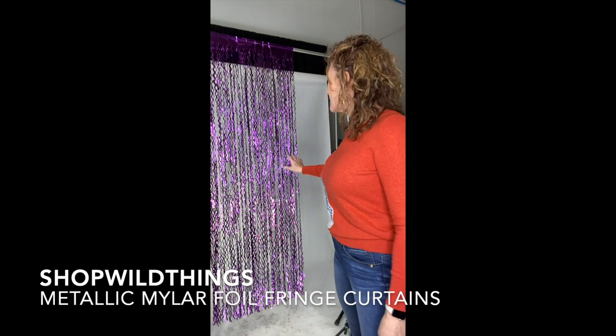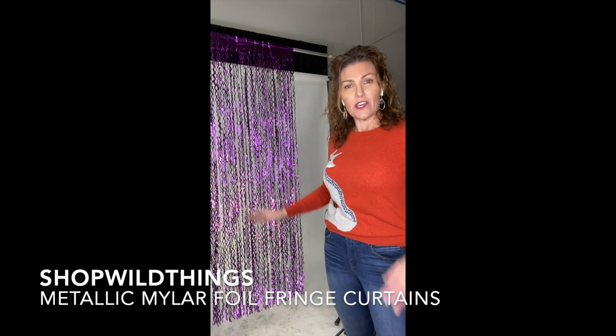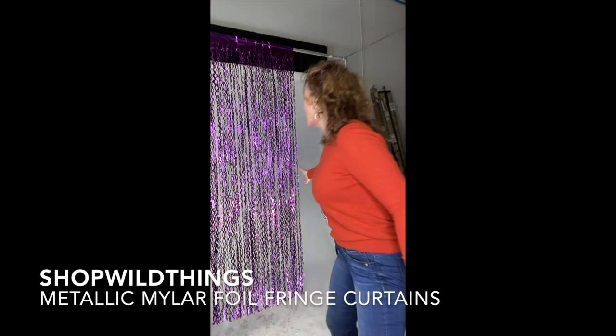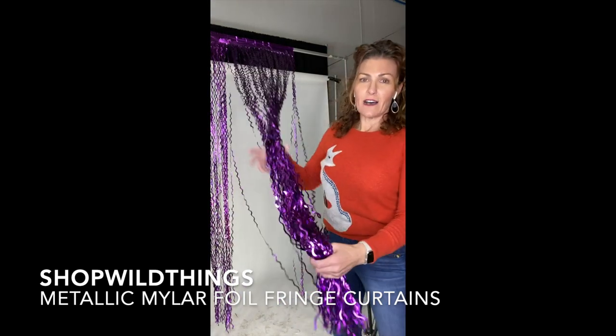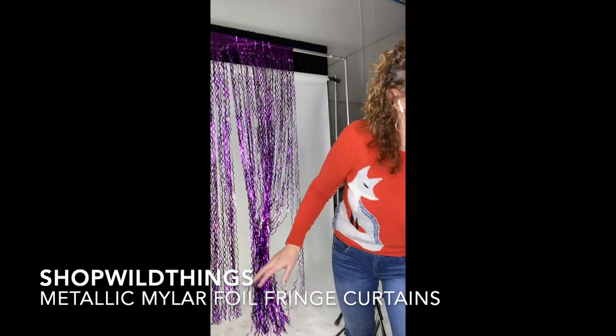Hi everyone, it's Katie from Shop Wild Things. We just got a giant container product in and I hung one of these up really quickly. It's a Mylar curly curtain. You've seen the Mylar curtains but these are curly and we got them in awesome colors. We chose the matte finishes but they're metallic matte.